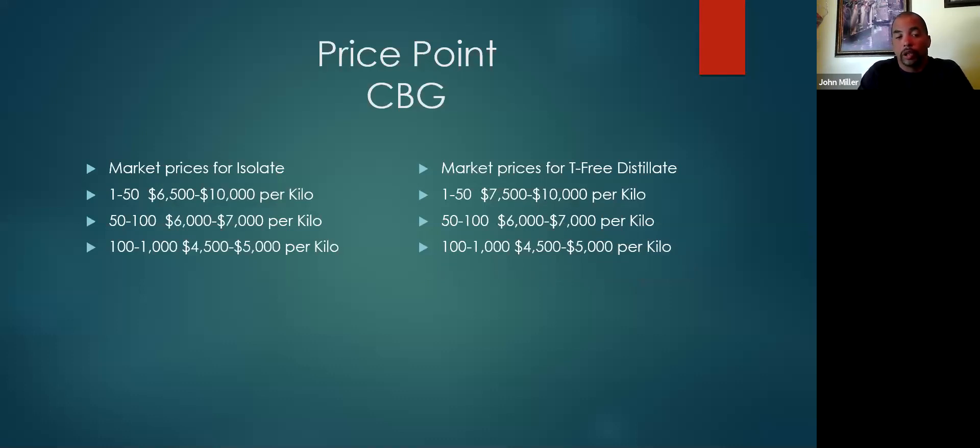CBG — however the prices initially were at $20,000 to $25,000 a kilo. Last year I paid $30,000 for one kilo of isolate. Now I can get one kilo at $6,500 all day. If I'm buying 50 or more, I can probably get that number even lower — around $5,500, maybe $5,000. A hundred to a thousand kilos, you're in the $4,500 to $5,000 range. That's because the price of CBG biomass has come down dramatically.